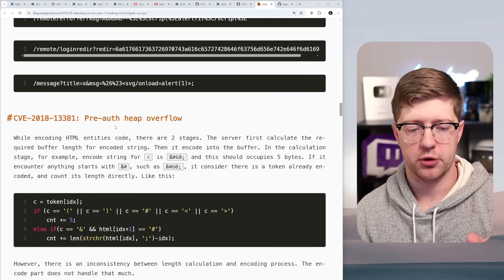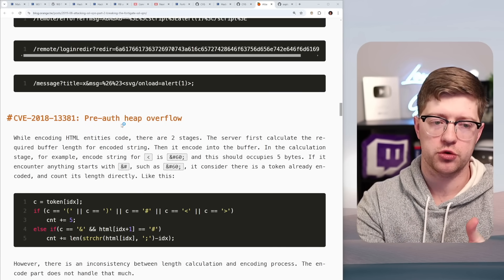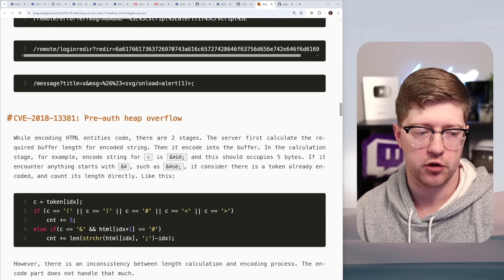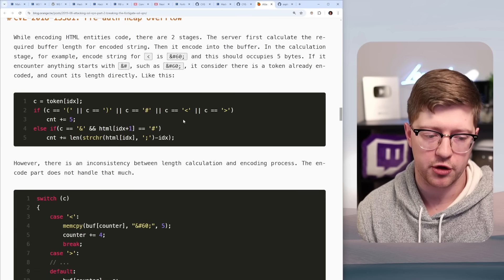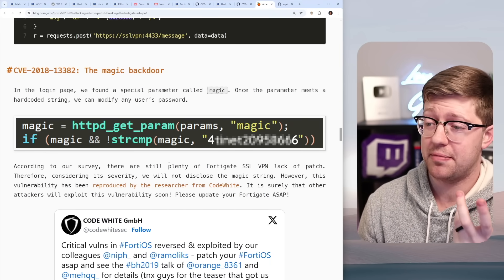In their paper, they describe how they use that SSL VPN access to forward a connection through to the HTTP server and eventually take over the firewall via a heap overflow. This exploit is very complicated.